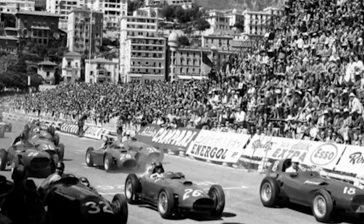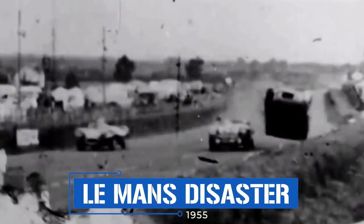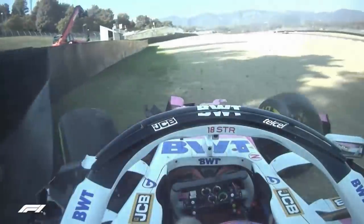Drivers weren't the only ones at risk — spectators were often seated right next to the track with nothing between them and cars going hundreds of kilometers per hour. The most notorious accident was the 1955 Le Mans disaster, where a crash catapulted a car going over 200 km/h into a crowd of spectators. In total 84 people were killed, including the driver. The disaster was so horrific that Mercedes-Benz withdrew from all motorsport competition for over 30 years. Safety was gradually hammered out over time, but this event leads us into another key aspect of F1: the design companies.